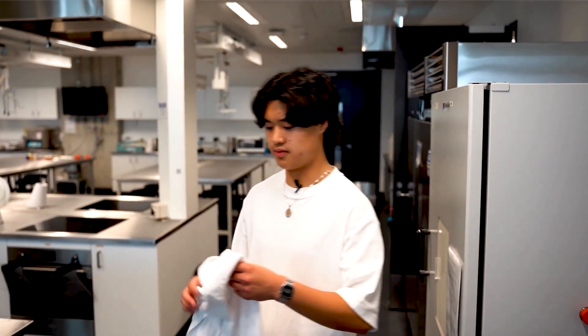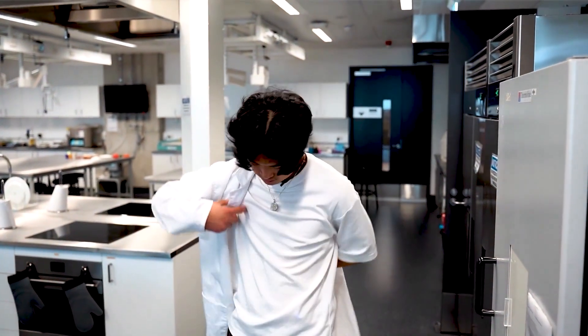This is the food science kitchen, which students use more in second year and later years to come.